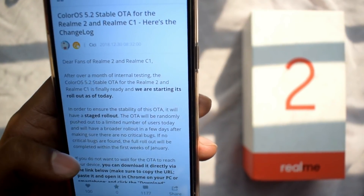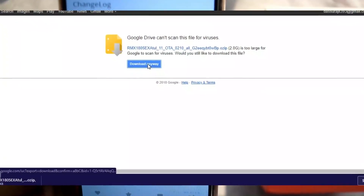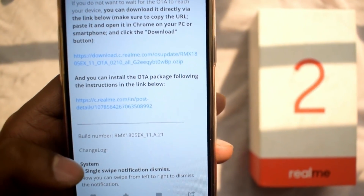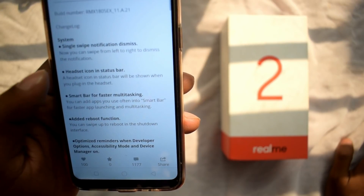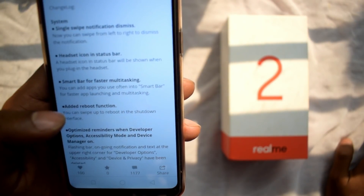Realme 2 will get the ColorOS 5.2 STVL OTA update rollout. We will download the link provided in the description, and then we will see what features have been added to this ColorOS version.